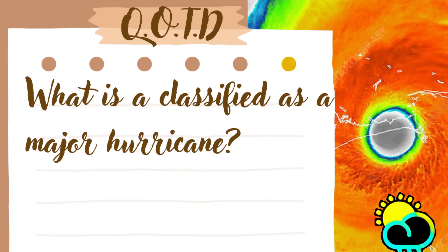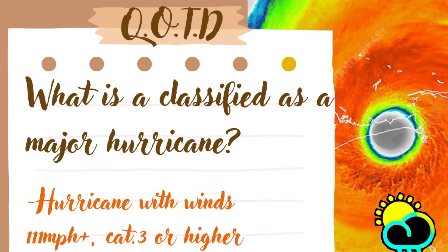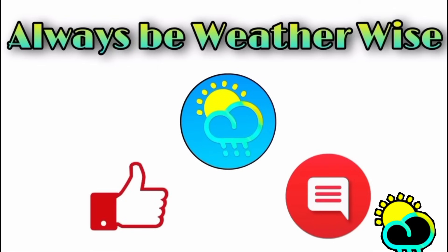Back to the Question of the Day — what is classified as a major hurricane? If you said a hurricane with winds of 111 miles per hour or higher, or Category 3 or higher, you are correct! I'm starting on very easy, but it's something I always mention when talking about the hurricane season — for example, when an organization is expecting up to five major hurricanes, that means Category 3 or higher. I hope you enjoyed this video and found it informative. Feel free to leave any questions in the comments. Remember to always be weather-wise!